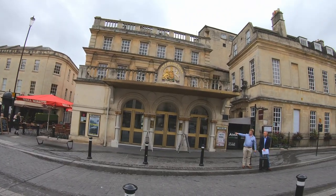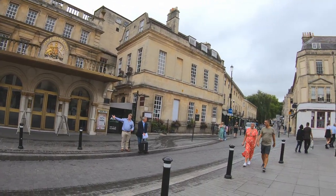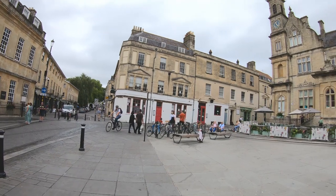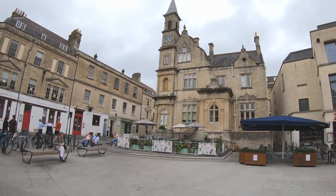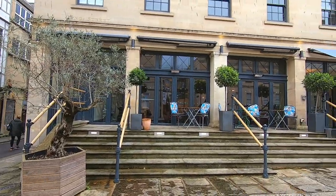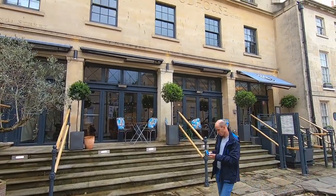We started at the Theatre Royal, heading north for a walking tour of the famous sights of the city. Heading towards Queen's Square, we passed the Giggling Squid, a highly recommended Thai restaurant. However, we had another venue in mind.